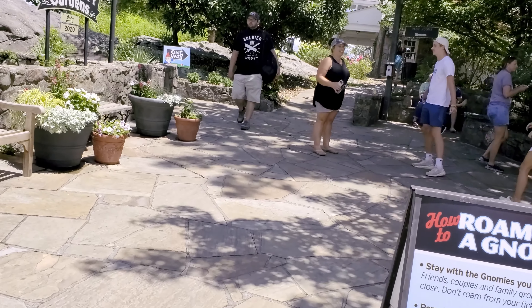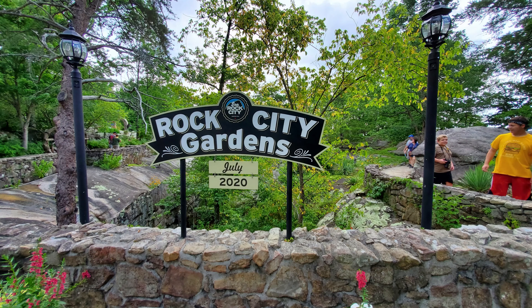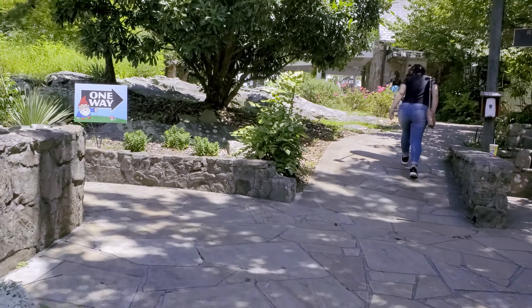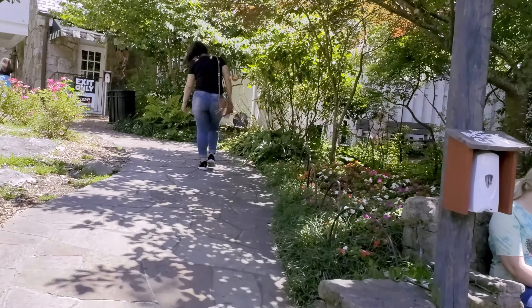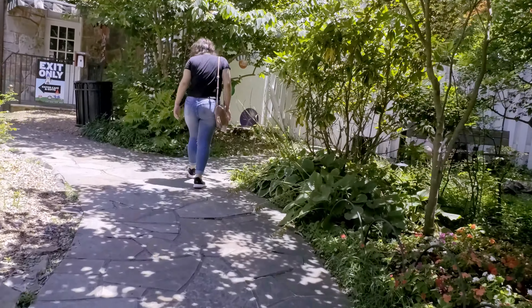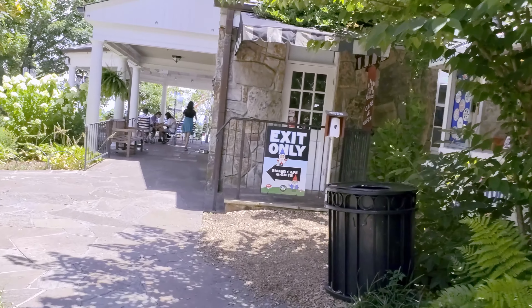I've got another video specifically on the Rock City Gardens, and that will be in the top right corner with the eye with a circle around it. You can click on to watch that when you finish this video if you would like. If it's not up there yet, it means I'm not done with that video yet, but it'll be up there as soon as I'm done.